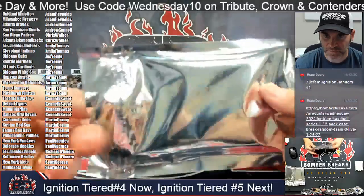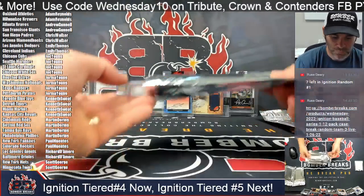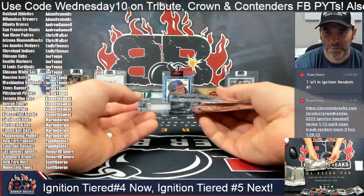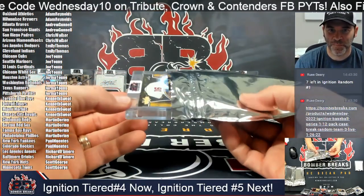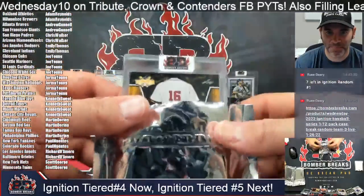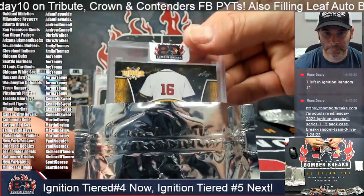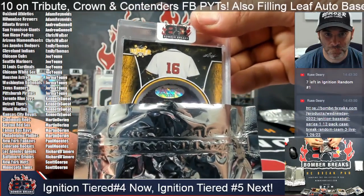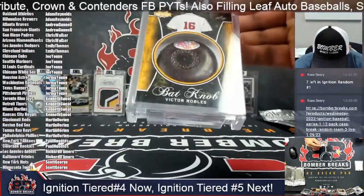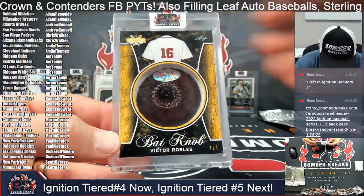Oh, here's a sick card — whoa whoa whoa! Lumber, lumber, lumber — big piece of lumber coming up. Somebody that wears number 16: bat knob piece, one of one — Victor Robles!